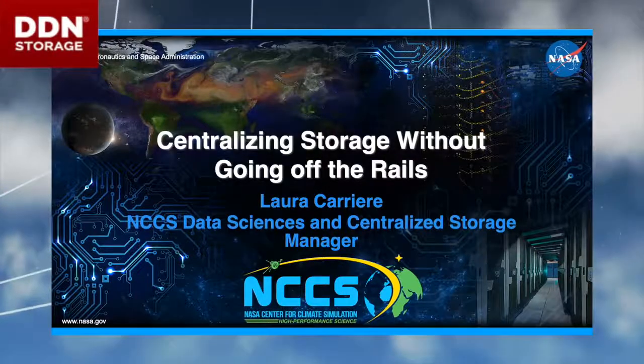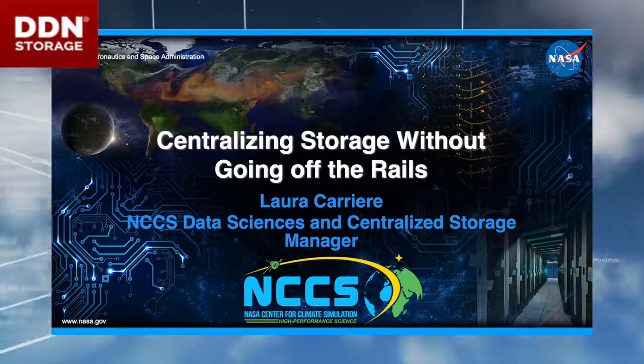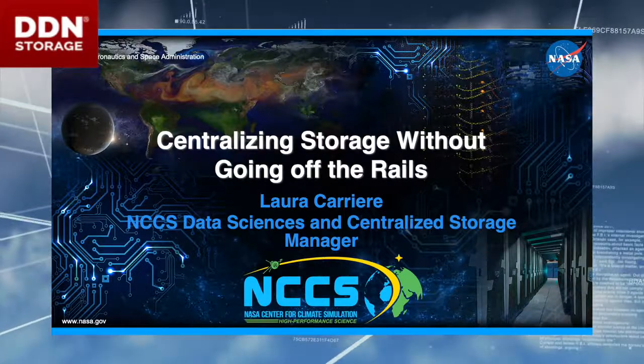My name is Laura Carrier. I work at the NASA Center for Climate Simulation, and I'm telling a story today about centralizing storage without losing our minds, basically — and it was a challenge.